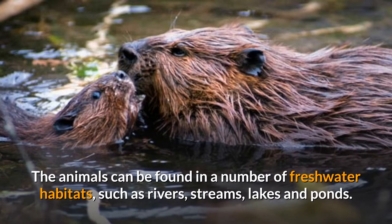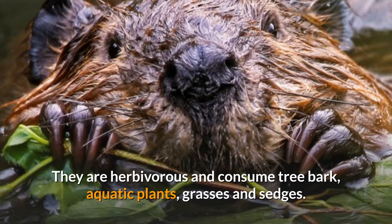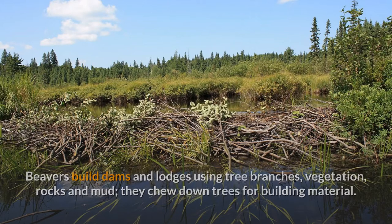The animals can be found in a number of freshwater habitats such as rivers, streams, lakes, and ponds. They are herbivorous and consume tree bark, aquatic plants, grasses, and sedges.